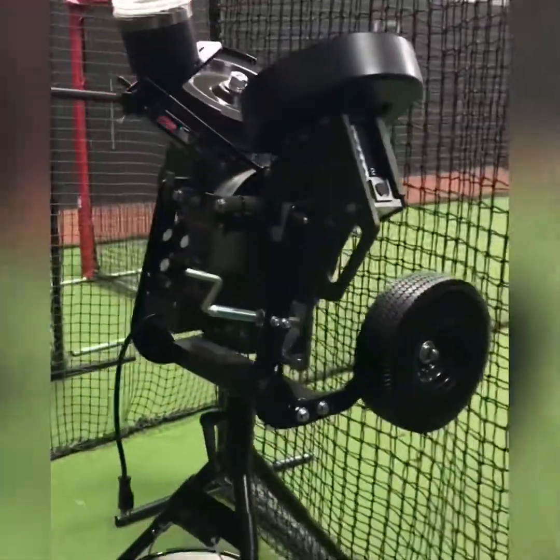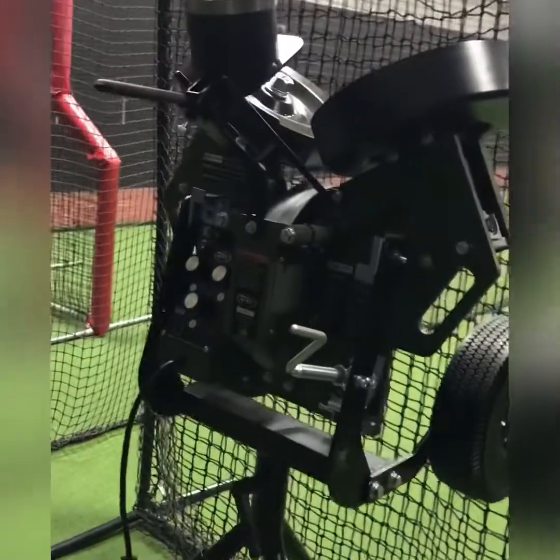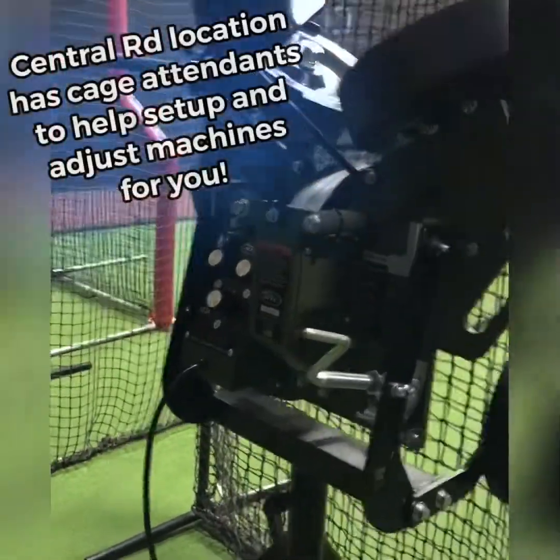Now I'm going to take you guys mobile for a minute as we talk about the third part of our cage routine, and that's live reps. I want to show you guys the pitching machines that we've just invested in — both at the Business Center Drive location and at the Central Road location that we just took over — because we think that's a huge part of what we're offering for our athletes. The machines we've invested in are the ones that are going to give our guys the most realistic representation of an in-game pitch.